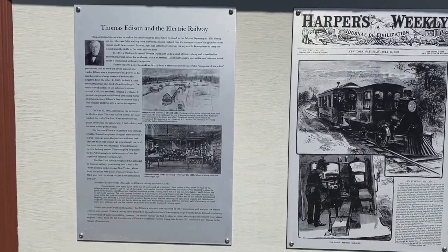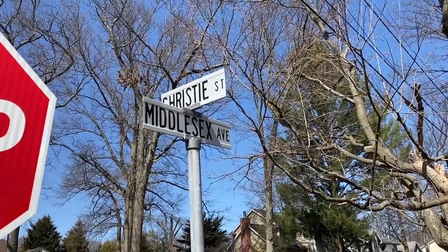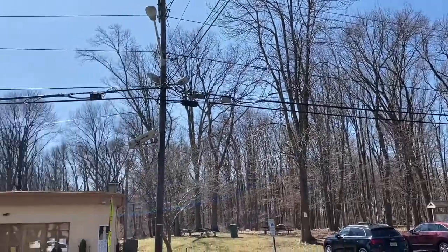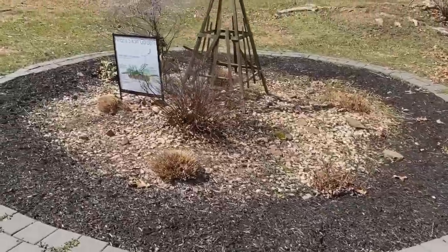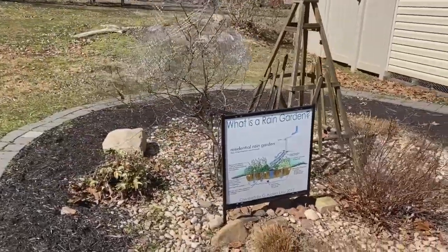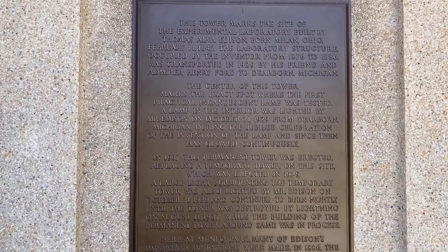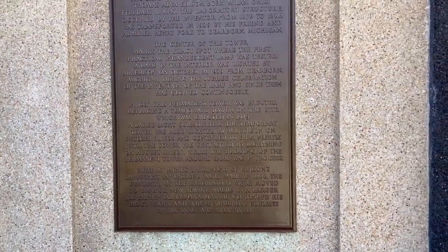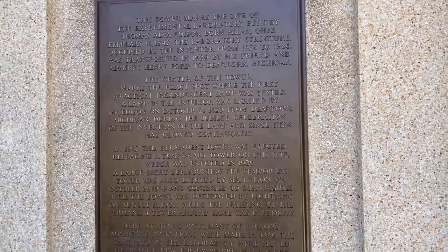This is a better edition of Thomas Edison and we are going to check it out. It is a rain garden. There is a very interesting car from 1847. It is from 1876 to 1886. Then we have the factory.